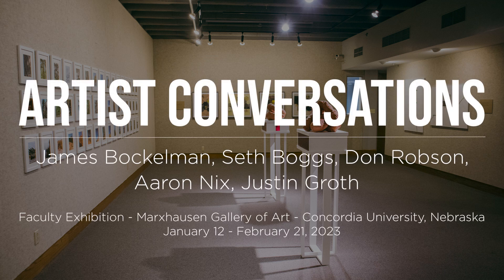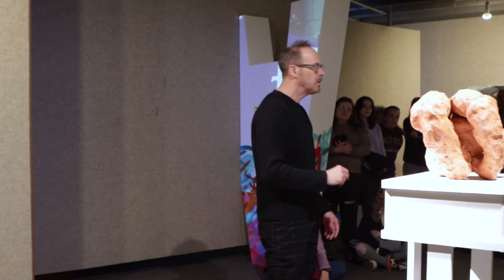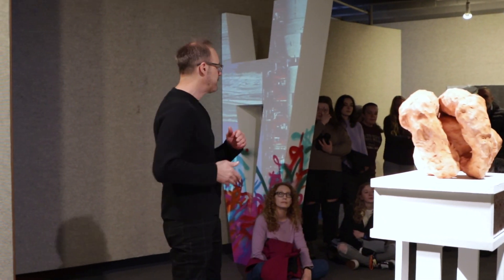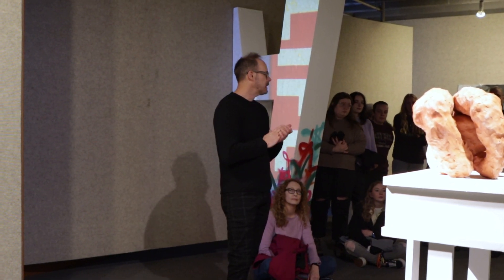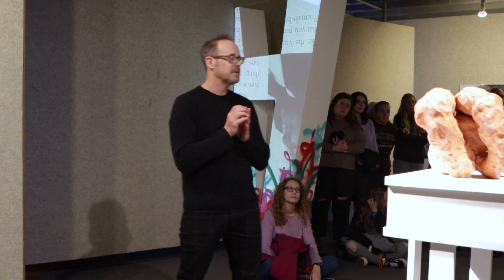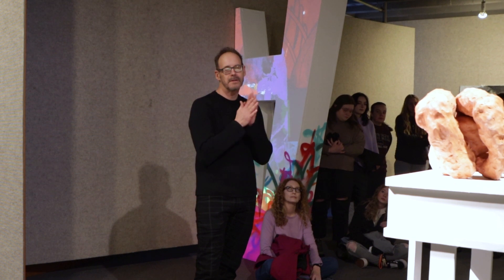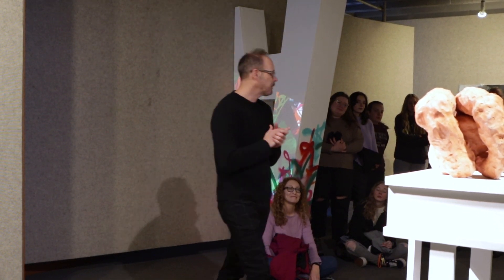I want to thank Harley and Sophia and Annie primarily for helping install the show. We did that right when we got back from Christmas break and it was really good to have them work on Professor Nix's photographs. That took a double hanging, primarily because art majors are not math majors, I think. Thank you for your work — that was really important.